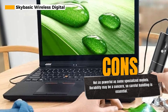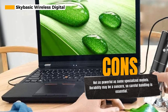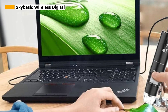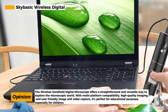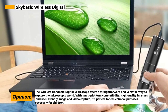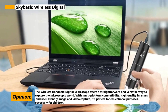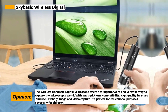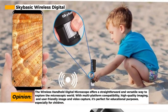One of the standout features is the lightweight and compact design, making it convenient to carry with you wherever you go. It's easy to operate and is perfect for educational purposes, allowing children to study plants, minerals, insects, or enjoy outdoor activities. However, it's important to note that this electronic microscope is more of a fixed-focus magnifying glass and may not be suitable for professional biologists.